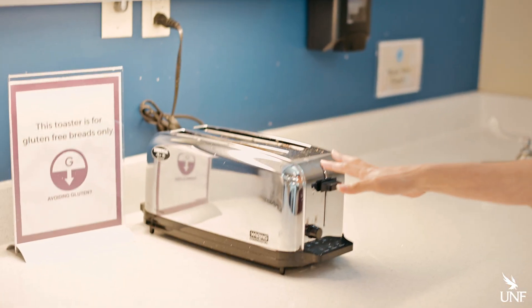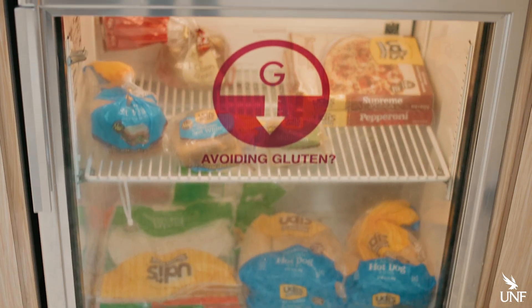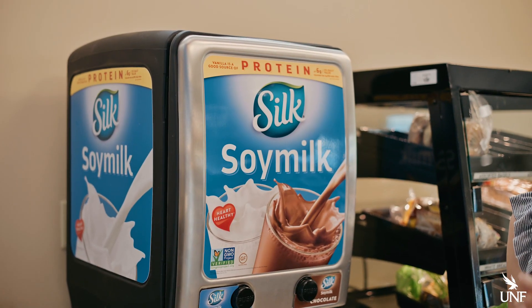For those who need to avoid gluten, visit the pantry area, since you have your own toaster and fridge filled with lots of foodie goodies. And also in the pantry area, you can get some soy milk for those cereals or a little splash in your coffee.